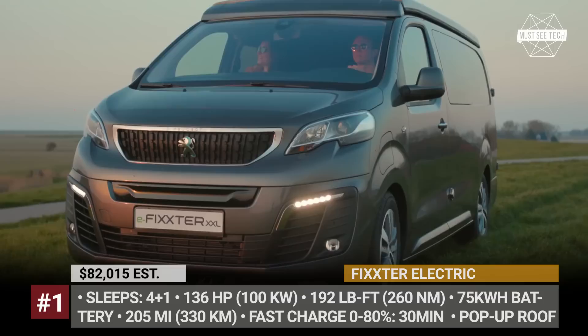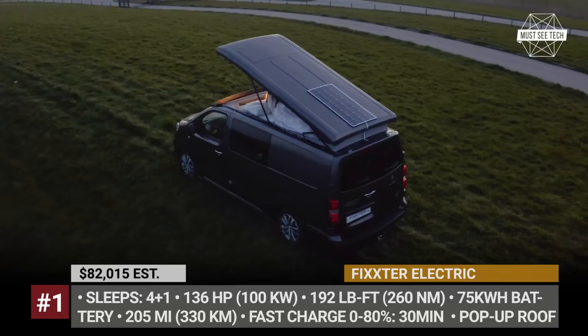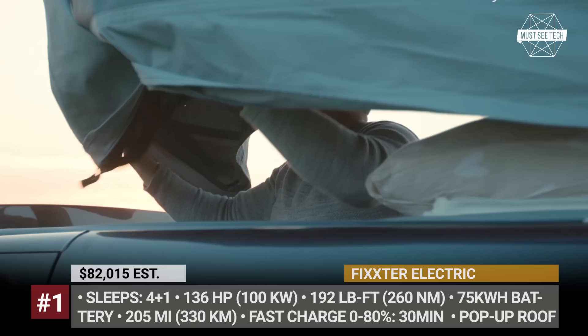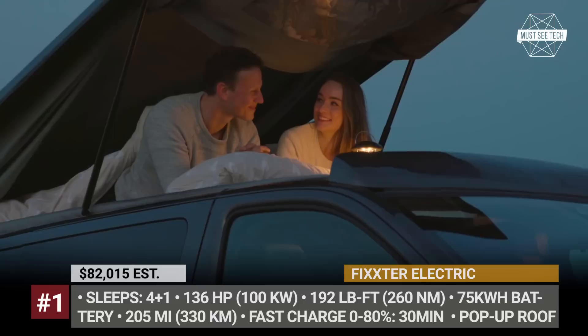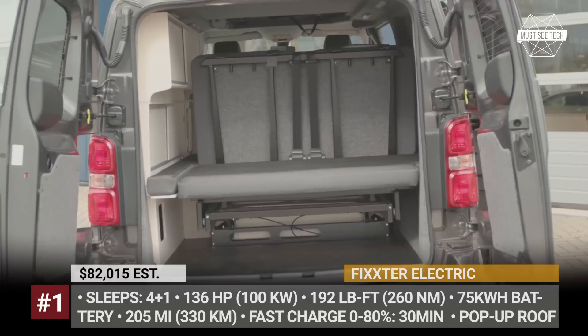The Dutch company Kemperfix partnered with national manufacturer VDL Bus to produce the country's first compact electric camper. The conversion can be applied to any electric van by PSA, as well as the electric Toyota ProAce in two longer lengths. Dubbed the eFixster and eFixster X-XL, the camper accommodates a group of four people, courtesy of the sofa bed with a length between 75 and 83 inches and an extra sleeping spot in the pop-up roof.